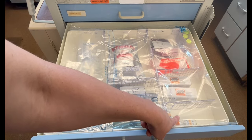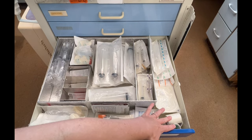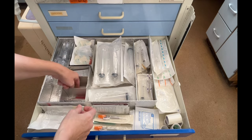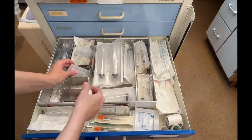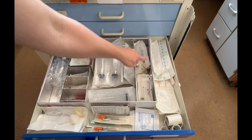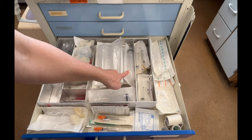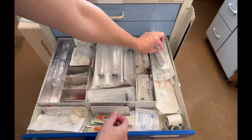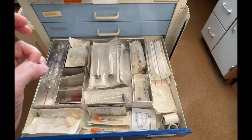In the third drawer, you're going to find tape, blunt needles, filtered needles, and 21 gauge needles. You're going to find 3 cc, 5 cc, 10 cc, and 50 cc syringes. You're going to find normal saline flushes. You're going to find IV catheters: 14 gauge, 16 gauge, 18 gauge, and 22 gauge.